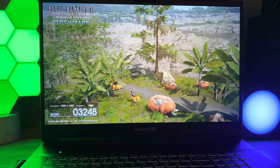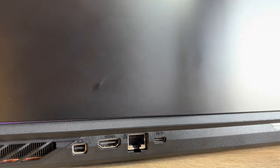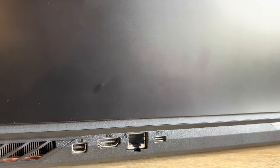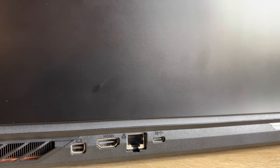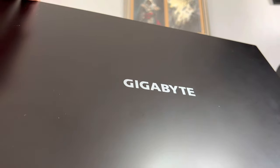For the most part the Gigabyte A7X1 is pretty basic when it comes to design. However, I do think that this overall visual aesthetic works for the notebook. The shell is entirely black and made of plastic, which helps keep it under 2.6 kg. On the top there's a Gigabyte logo that doesn't light up but rather is printed into the outer shell.